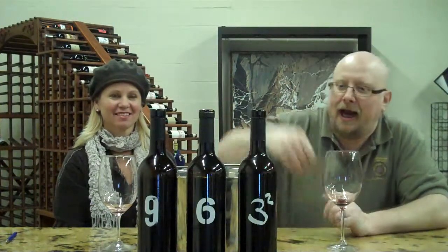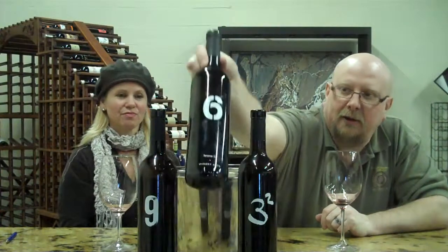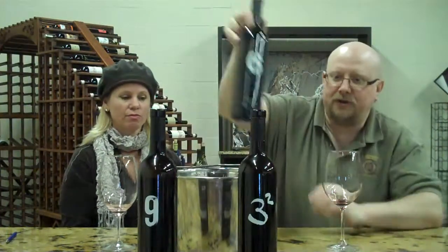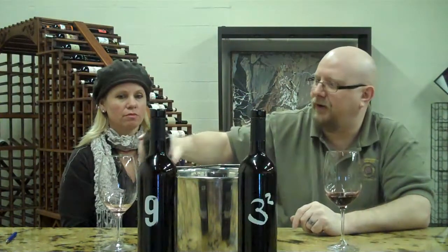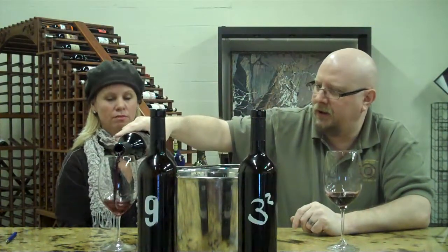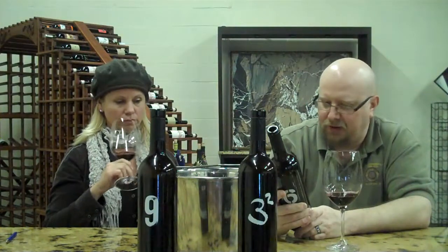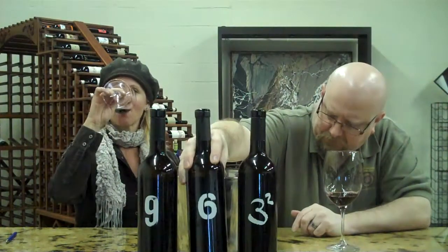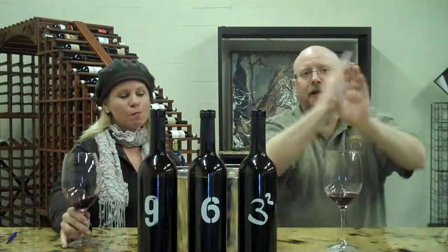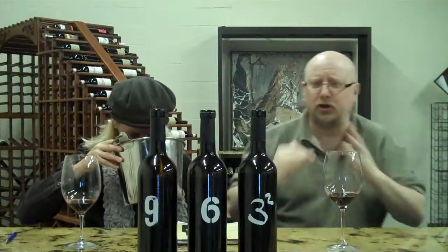Bill Schwab from Winebiz.com here with Jennifer de Ritter and her new Spanish line. We just did the Square Three, and the Reverse Six is 75% Tempranillo, 25% Merlot, from a unique area — Ribera de Cuileres — a northern spot, a little bit inland near Rioja. It's a cool region.